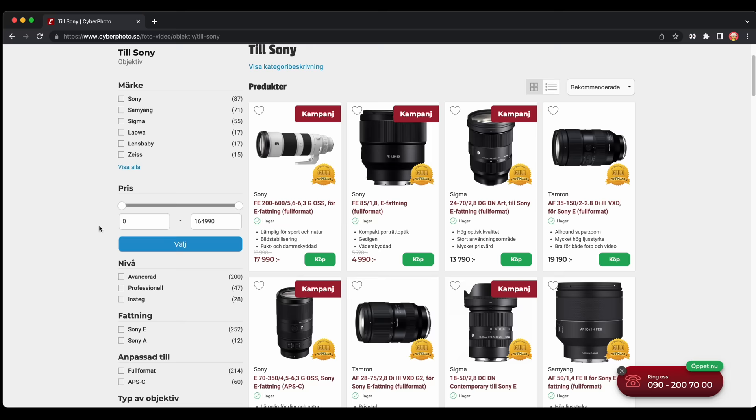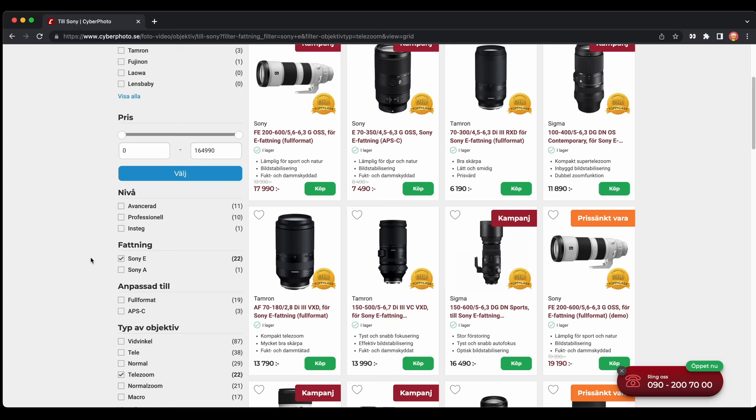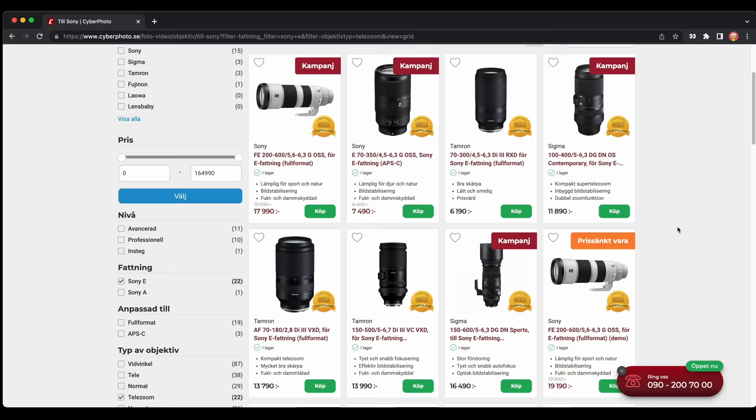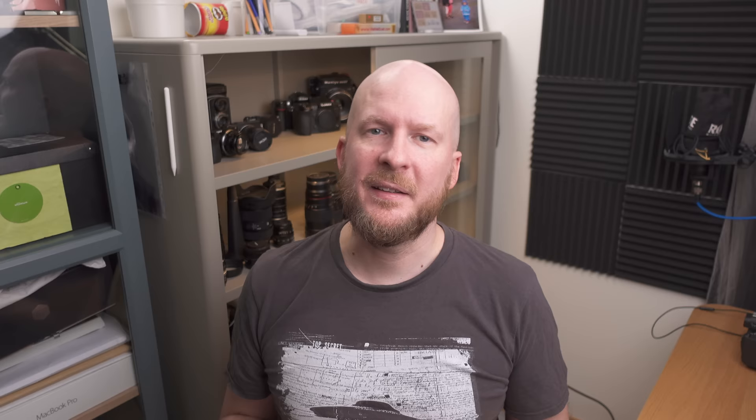I also go to a big photography retailer and use their filtering function. DP Review has a good camera guide. I also use a Swedish website called Cyberfoto, which sells most lenses on the market — filtering by Sony lenses and Super Telezooms gives me most options available. That's where I found Tamron and Sigma offerings that are a bit cheaper. I then check their photos on Instagram, Flickr, and 500px to compare look and performance.